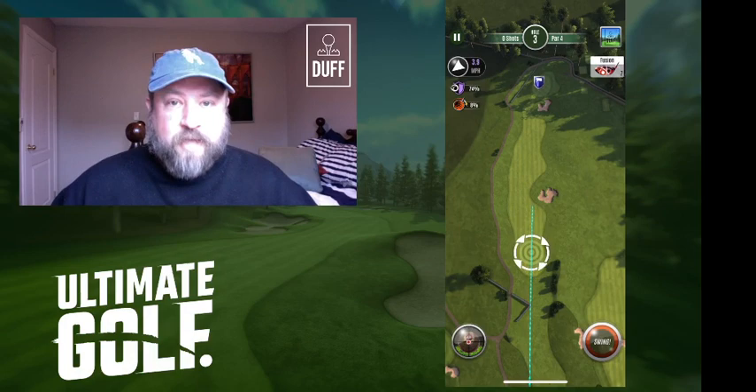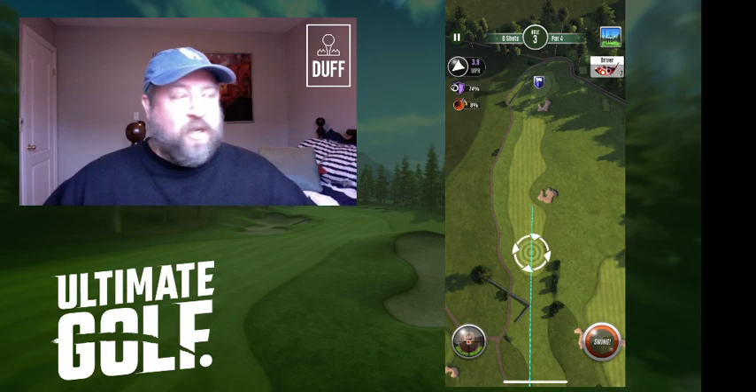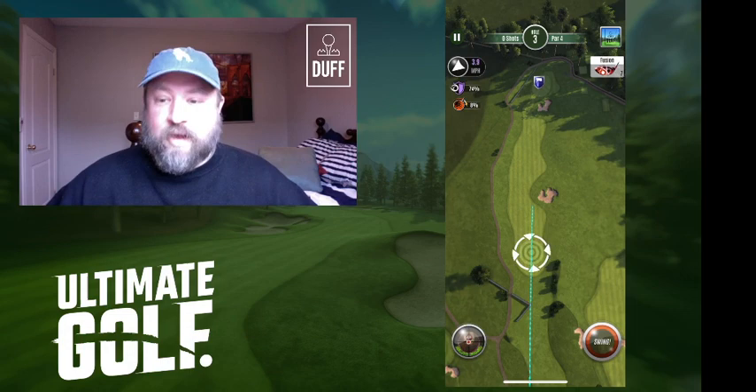Hello and welcome to Ultimate Golf Duff. I am Duff and I am here to guide your ultimate golf experience. This is video number three — they're getting better every time and they're only going to keep getting better. Very new at this but I'm having a ton of fun so far putting these together.